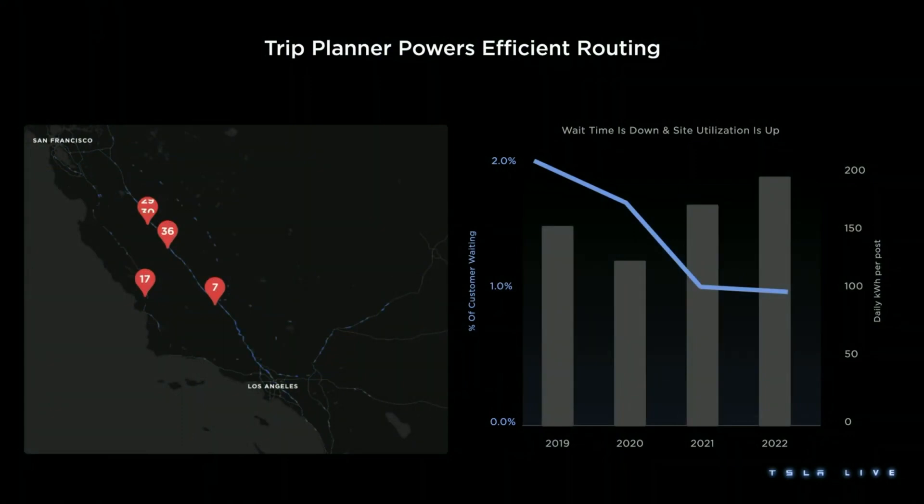All Tesla cars are monitored continuously and tracked by proprietary charging software. The software not only knows how many chargers are in use, but also the state of charge of all the cars charging. From that it can estimate how long it'll be until the next charger is free. If a supercharger is already completely full, it takes the data and analyzes all the cars queuing — their state of charge and the charge limit set — and estimates the length of time each car may have to queue.